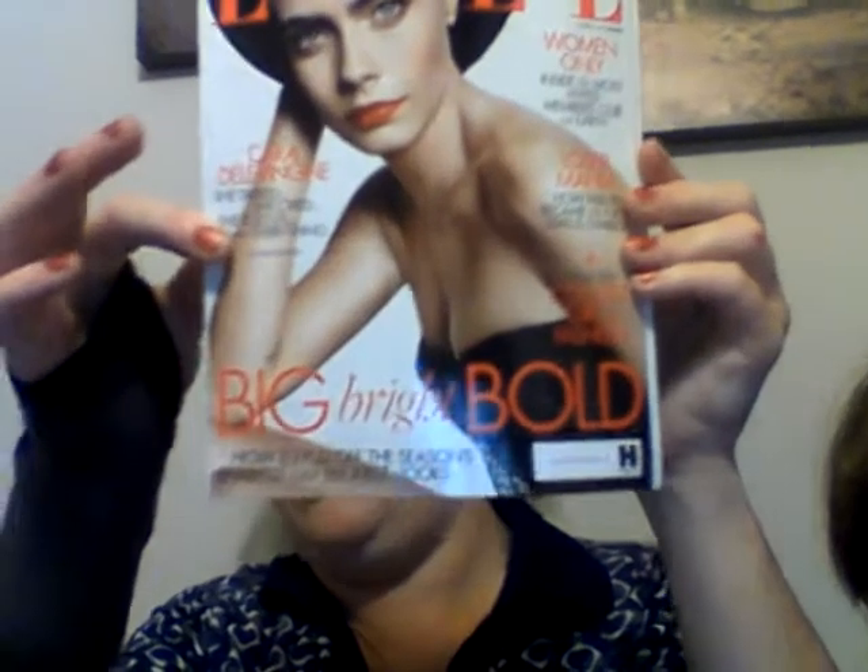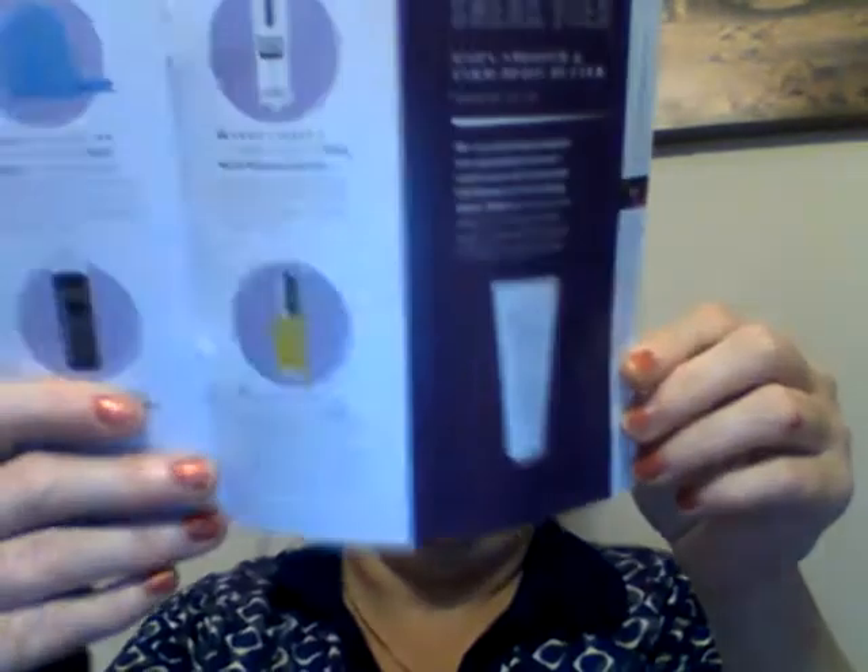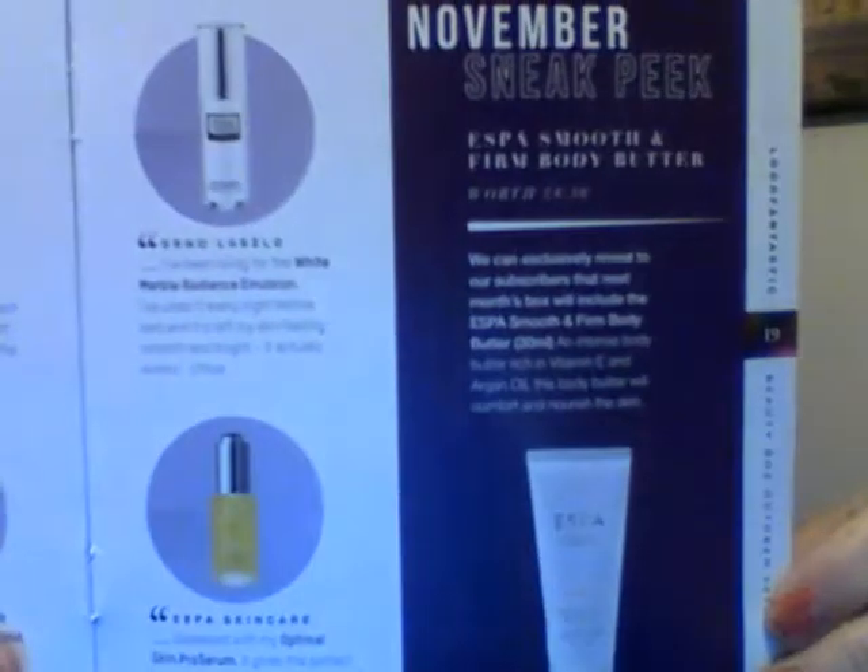In every box you get an L magazine, especially made for the box, which is awesome. A sneak peek for the next box is the Aespa body butter, so that'll be exciting. So let's take a look.